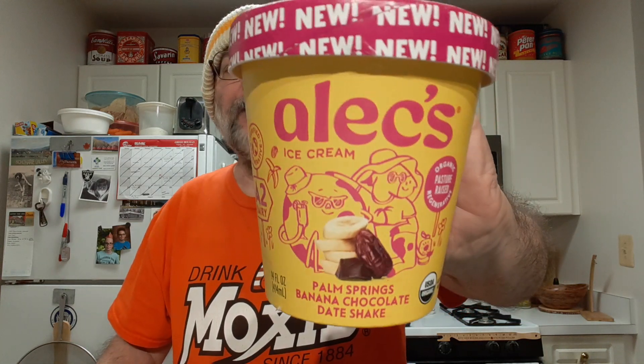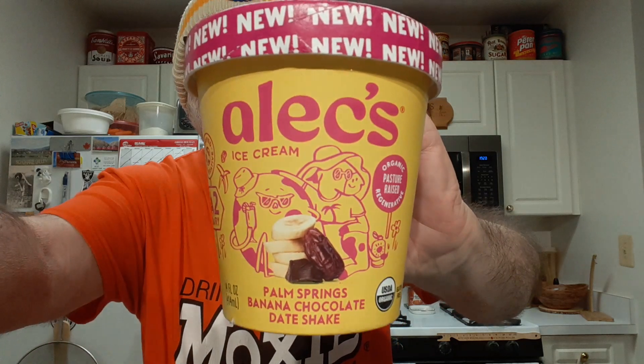I like banana, I like the date, I like the chocolate chips — but I don't like the cinnamon. The cinnamon just ruins it all for me. I don't want cinnamon in with bananas or dates, so overall I really don't care for this one.